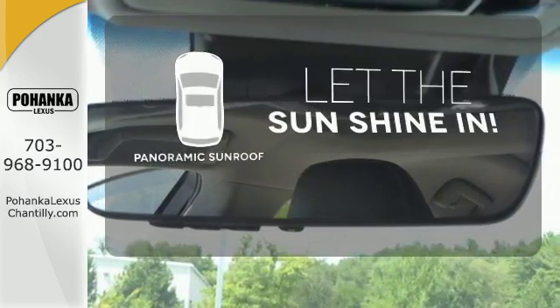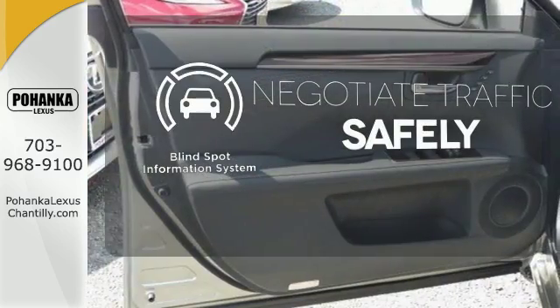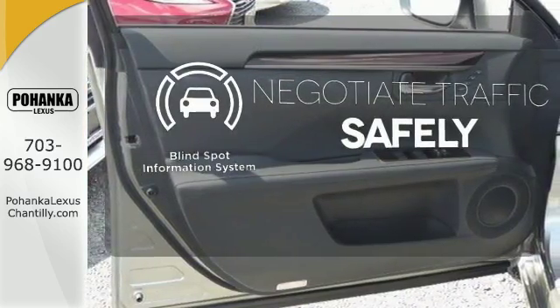Opening up to the world is a little easier with the panoramic sunroof. Safety comes by being aware of your surroundings, and for that the blind spot indicator can't be beat.